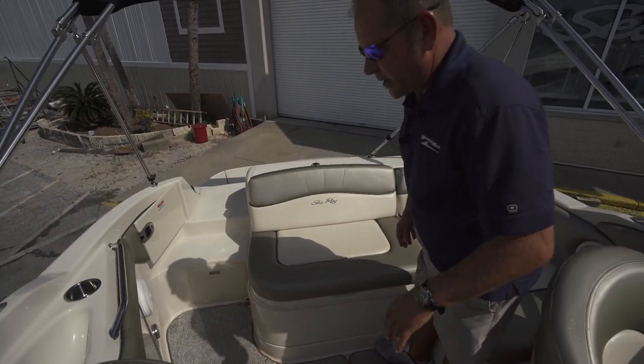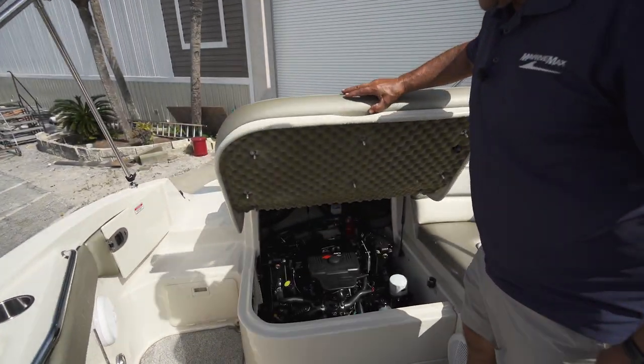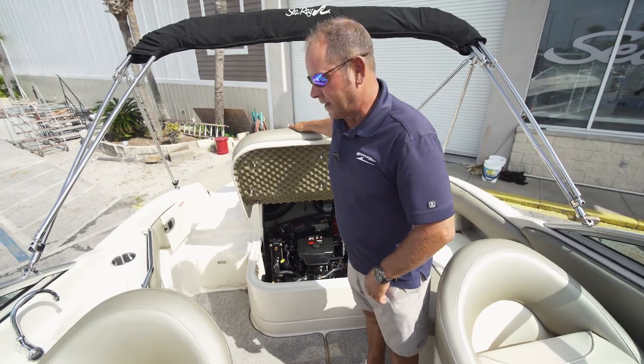When I say this boat is just rare and immaculate — look at this engine compartment. Look how clean that Mercruiser 5.0 engine is. It's so clean down there, you can almost eat off that bilge.